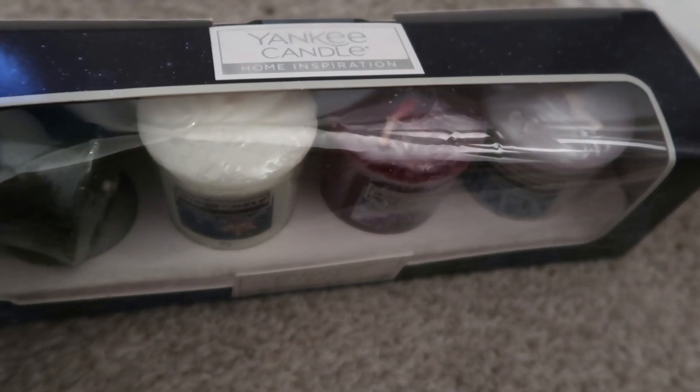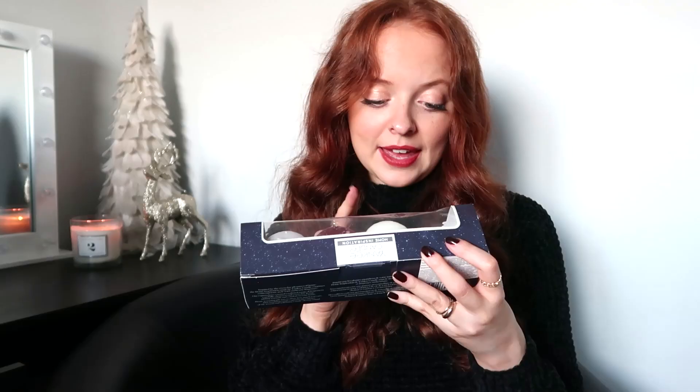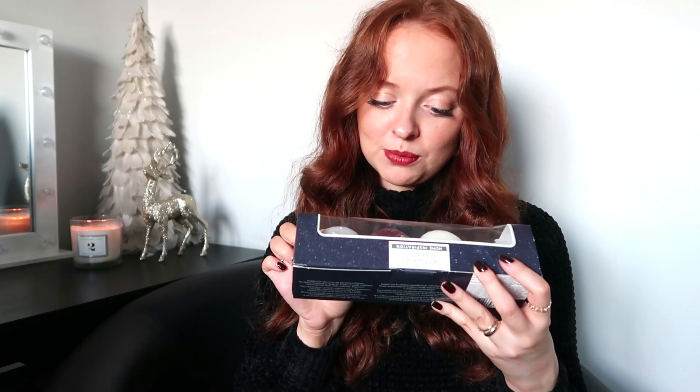I also picked up this Yankee candle gift set. This was £5 but it has some really beautiful Christmassy scents in. The scents are Frosted Holly, Twinkle Evening Star — that sounds so cosy — Snow Kissed Cranberries, and Magical Moments. I didn't think those sounded too cinnamon-y, because cinnamon is a love-or-hate scent. I'm definitely going to gift these to somebody. I'm thinking this and the bath set together makes a really nice gift — you can have one of these candles on as you're having your bath.